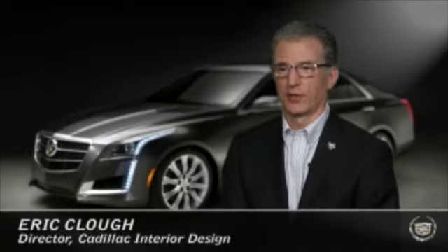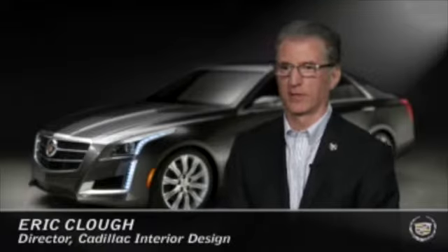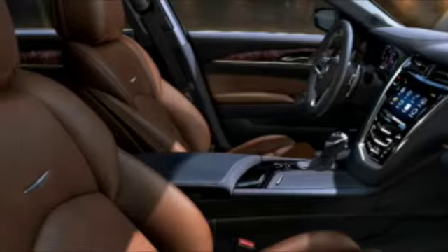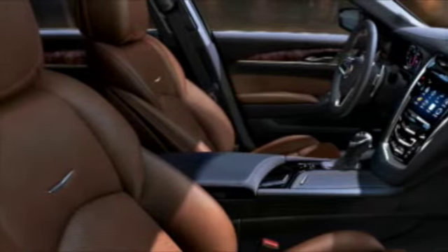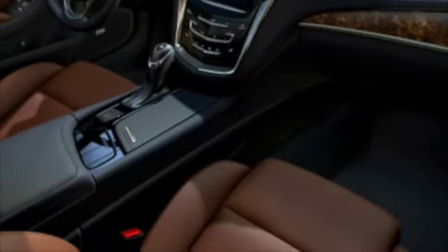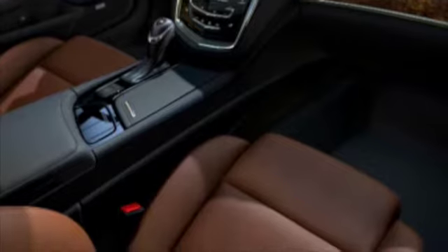Comfort is a huge aspect of luxury. The expectation is total comfort, and that really comes before almost anything else. We get that feedback all the time from customers. When they first sit down in the seat, they want to feel absolutely comfortable. After two hours, four hours, six hours driving, they want to feel absolutely comfortable.